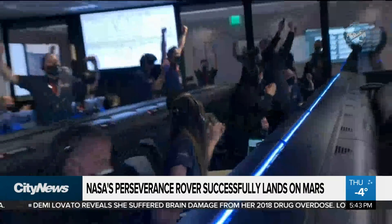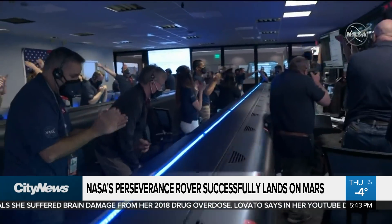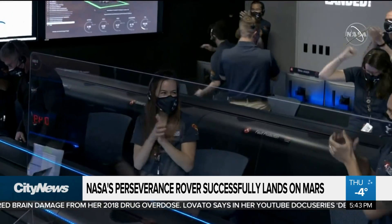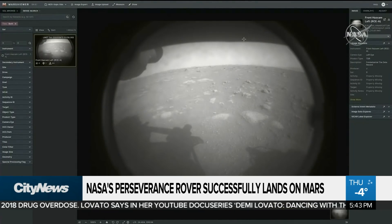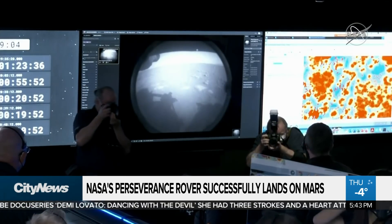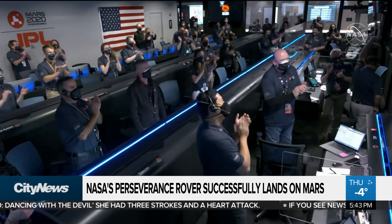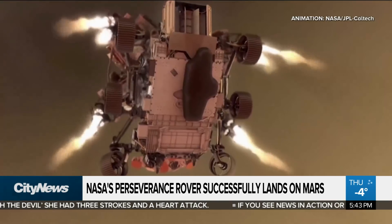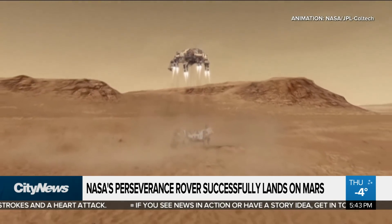Touchdown confirmed. Perseverance safely on the surface of Mars. A successful landing for NASA's Mars rover Perseverance Thursday. The robotic astrobiology lab sharing this first image from the red planet moments after touchdown. Oh my God — a sigh of relief and cheers from scientists after the six-wheeled, SUV-sized rover survived the last stretch of its journey.